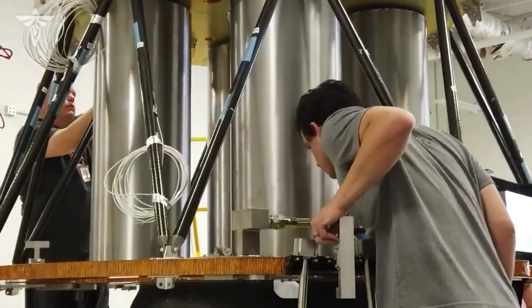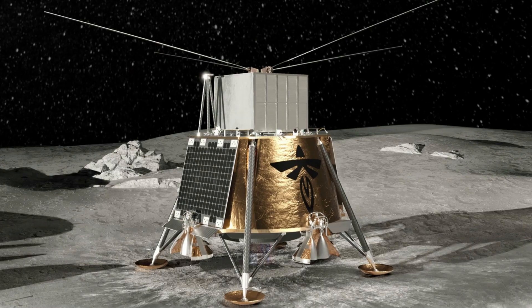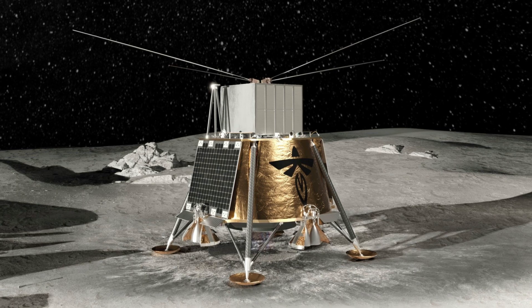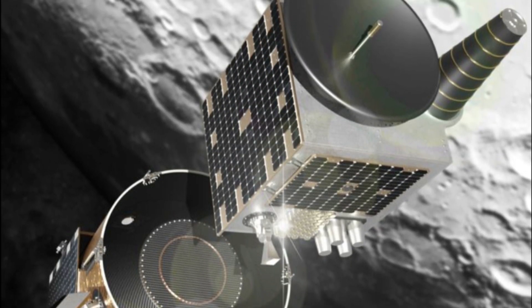As Firefly's second task order under NASA's Commercial Lunar Payload Services, or CLPS, initiative, the company will use its Blue Ghost spacecraft in a two-stage configuration to place a satellite into lunar orbit and then deliver two research payloads on the far side of the moon. Some new illustrations of this design were also provided.